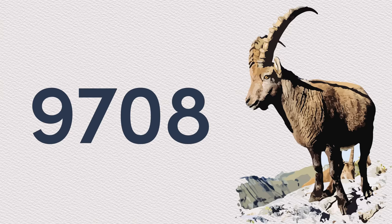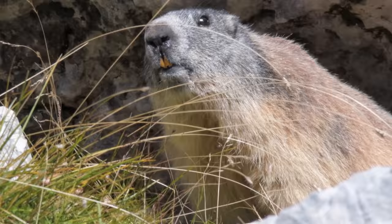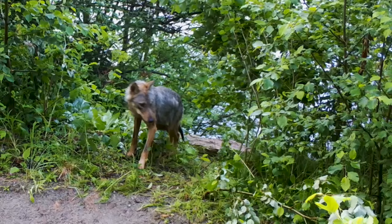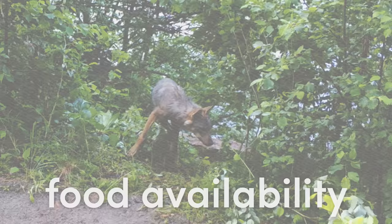The species was hunted down so fiercely that by the early 1800s, less than a hundred ibex remained. This steep decline impacted the ecosystem, changing the natural grazing patterns which affected plant life and food availability for predator populations.